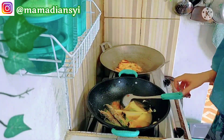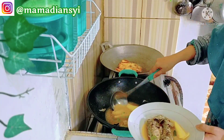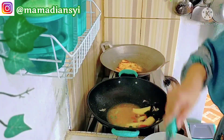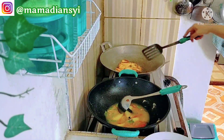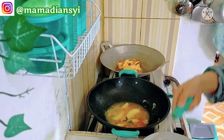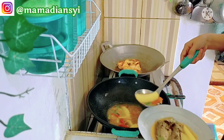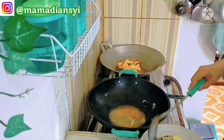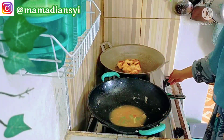Buat teman-temanku yang baru saja menemukan channel aku, terima kasih karena sudah mengklik video ini. Perkenalkan, aku seorang ibu rumah tangga dua anak, kami tinggal di Sibulga, Tapanuli Tengah, Provinsi Sumatera Utara, daerah Pandan. Ini adalah vlog keseharian aku sebagai ibu rumah tangga, apa yang aku share di sini adalah kegiatan aku sebagai seorang ibu rumah tangga. Semoga channel aku membawa kebaikan, menginspirasi, dan teman-teman suka. Jangan lupa subscribe, like, comment, dan tekan tombol lonceng notifikasinya.